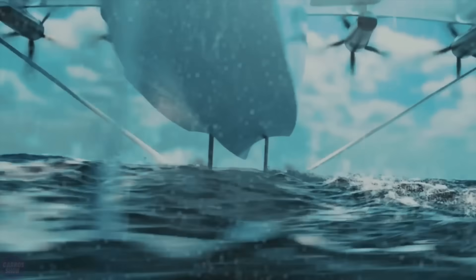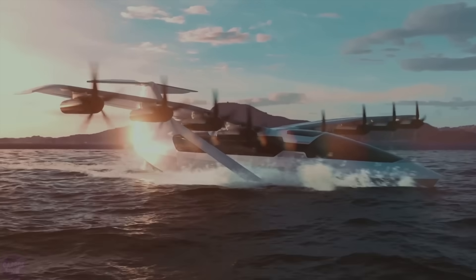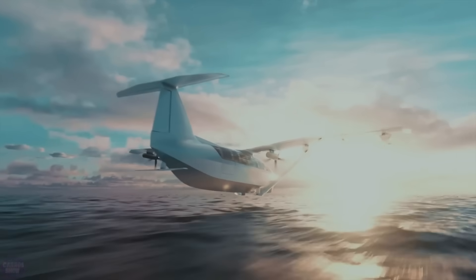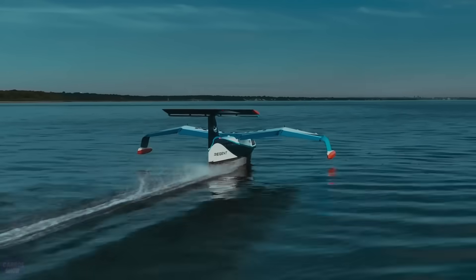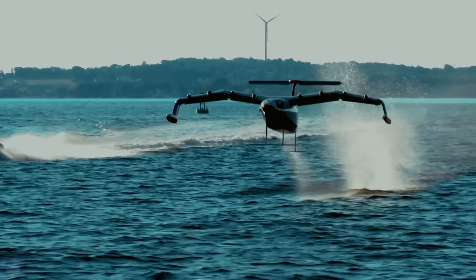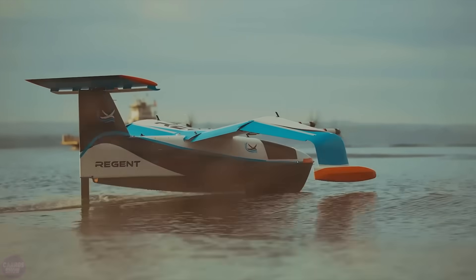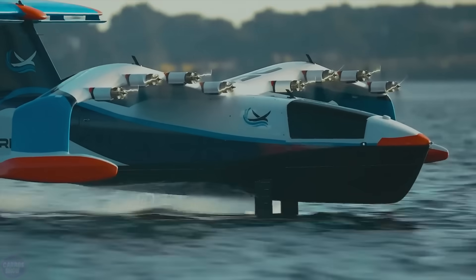The Sea Glider electric vessel on a dynamic air cushion is ready to revolutionize coastal transport. In the past, the concept of a ground-effect vehicle was deemed impractical due to various technological constraints, but progress in energy and materials now allows for a re-evaluation of this idea. Regent has managed to reduce hydrodynamic resistance with retractable underwater wings, while also increasing range through efficient use of the ground effect and wing design.